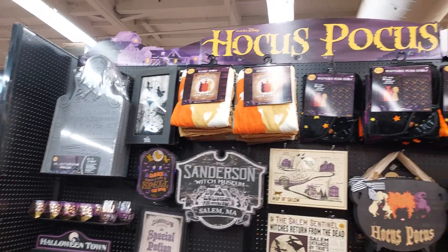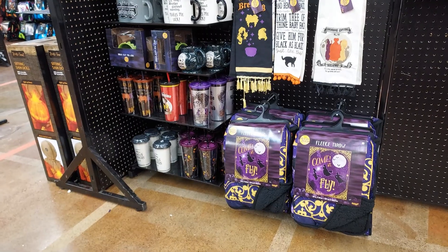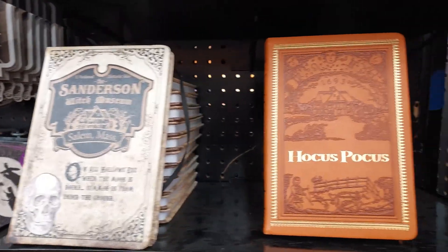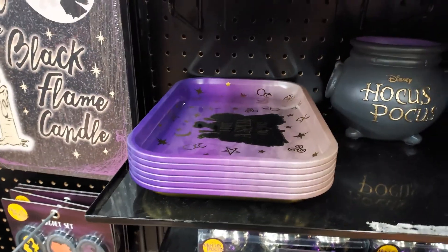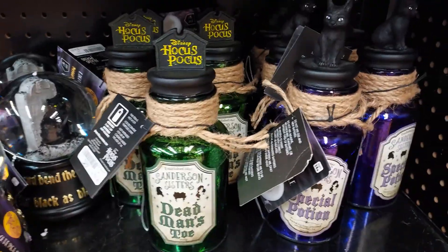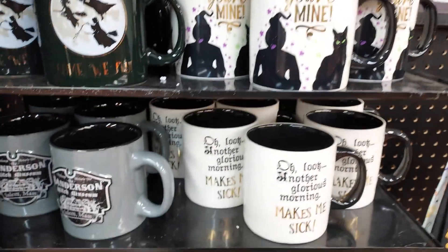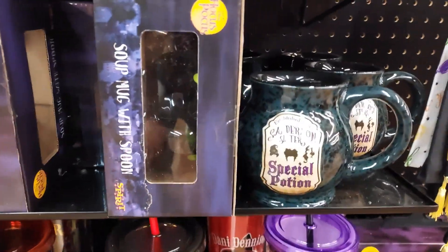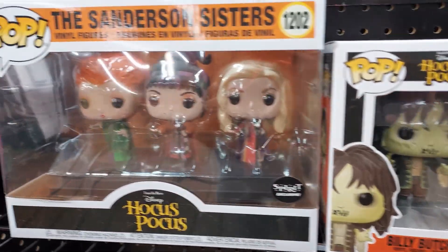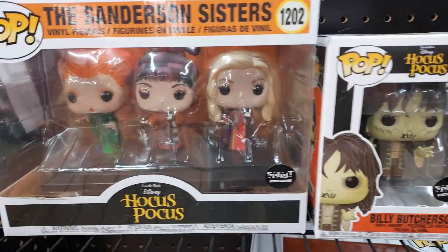Hocus Pocus has a really big, huge area. You can see all the Hocus Pocus stuff right there — they have trays, candles, more candles, and snow globes. Halloween Town, Hocus Pocus written all over this. This movie is going to be huge when they bring out part two. Here are some of the exclusive Hocus Pocus Funko Pops right here — they're exclusive here to Spirit Halloween.